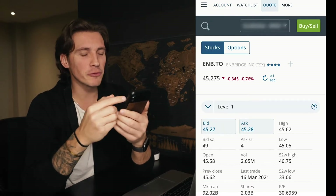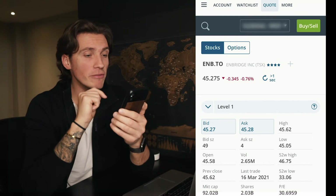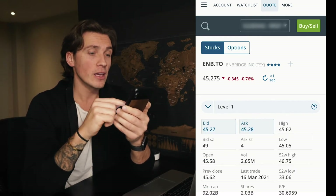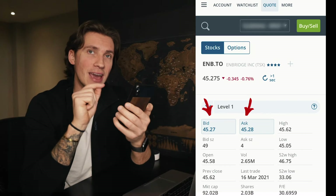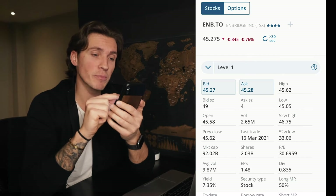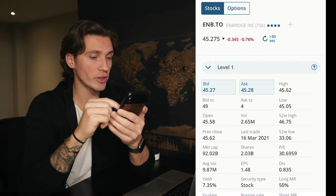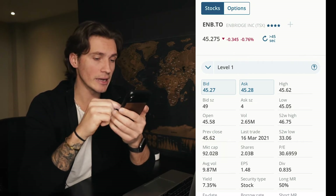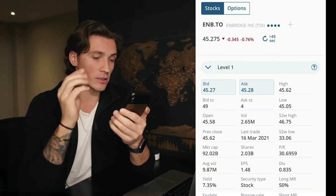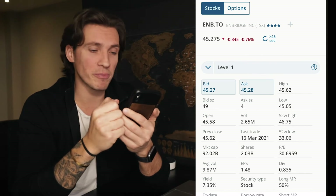We're gonna click on that and it gives you the full profile of Enbridge. On level one — which you can toggle on and off — you're gonna see the bid price and the asking price. The bid price is the price people are actually willing to pay for the stock, and the ask price is the price the stock owners are selling it for. A few important metrics: the market cap on the left side, and a little bit lower the yield — the dividend yield for Enbridge is 7.35%, one of the many reasons why I love to own some Enbridge.